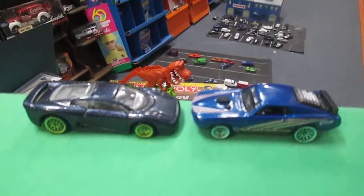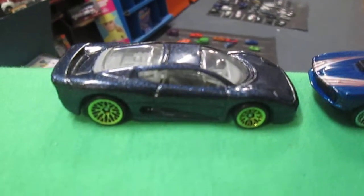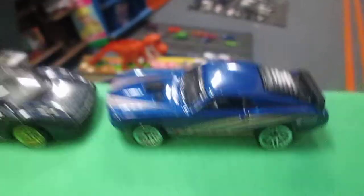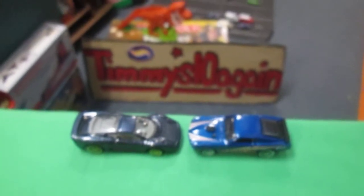And today we are racing. This is our reigning champion, the Jaguar XJ220. And today's challenger will be this Mustang Mach 1. Sam, who do you think is going to win? I have the Jaguar. Okay, I'll take the Mustang.